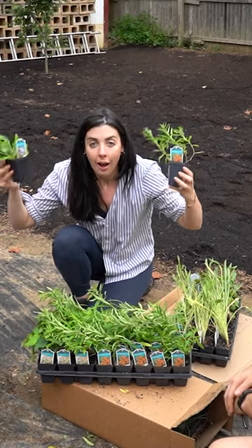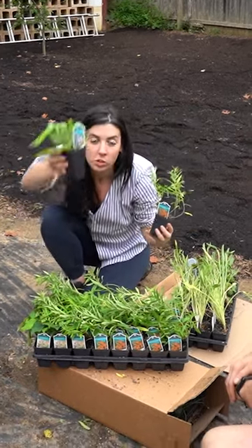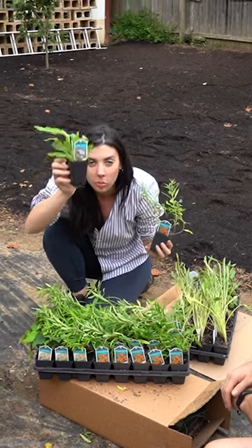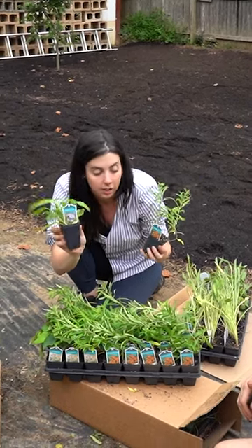Monarchs do a big migration where they go to warmer weather, and they do that at a time where smooth aster is one of the only things actually blooming. Smooth aster and other members of the aster species are their primary food source during that migration time for monarch butterflies.